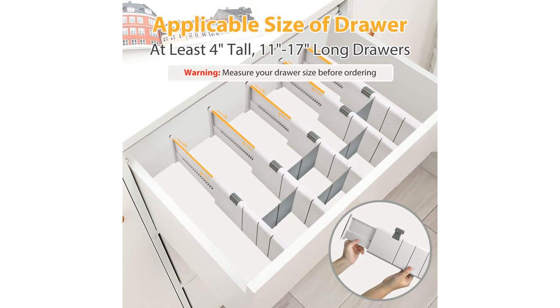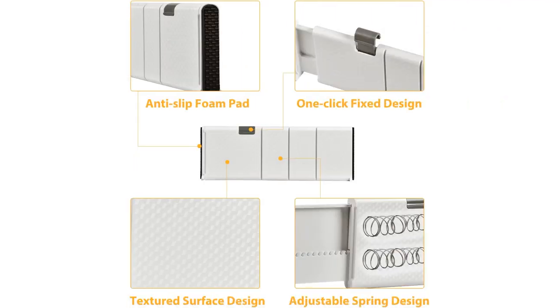What impressed me the most about these dividers is their expandable feature. They can easily expand from 11 to 17 inches, making them suitable for drawers of different sizes. The secure hold they provide has helped keep my items in place, even when I open and close the drawers.